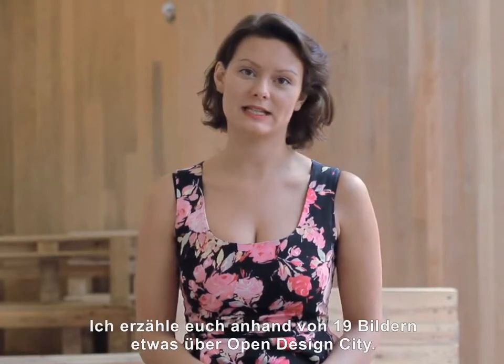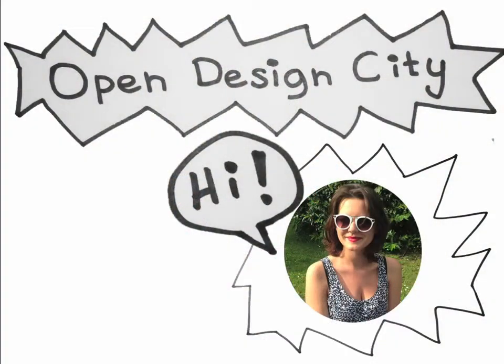Hi, my name is Elisaveta and within the upcoming 19 images I'm going to tell you about Open Design City. It's a creative workshop in Better House, Berlin.